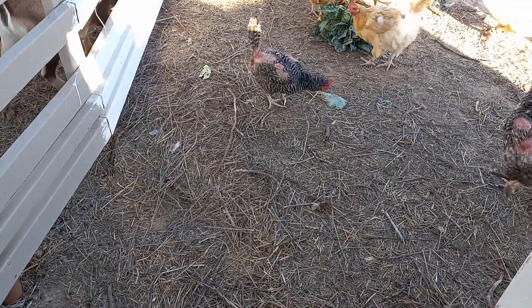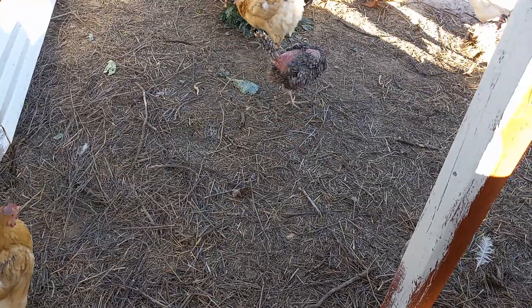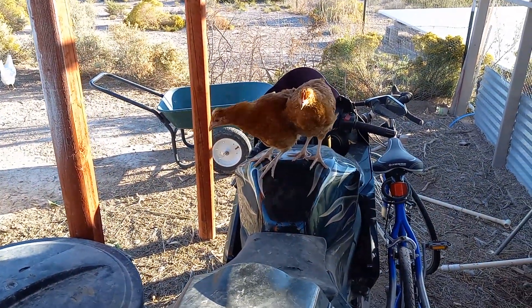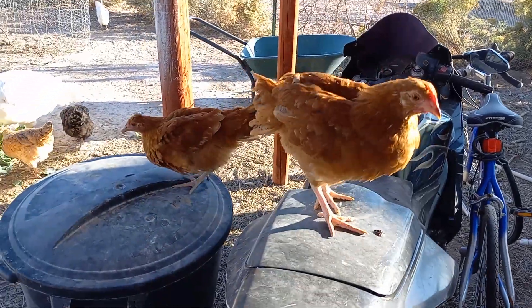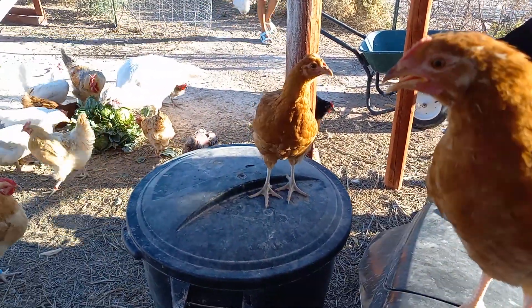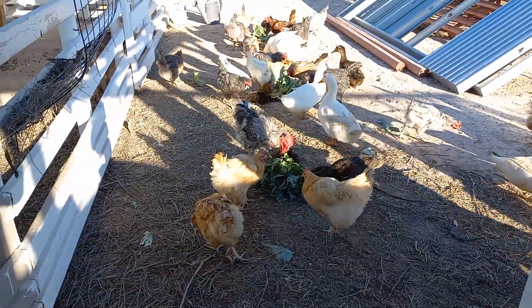Keeping the straw helps make it more like a fertilizer later on. These two — I don't know exactly, they might be Easter Eggers, I'm not sure. This one is a cockerel for sure, that one is a female. We'll find out more later on.